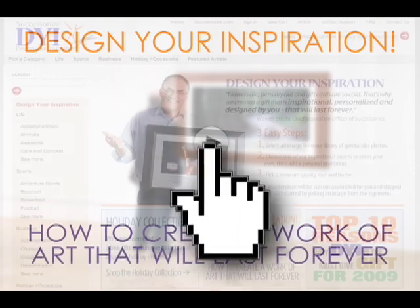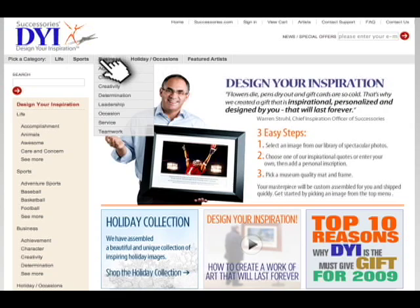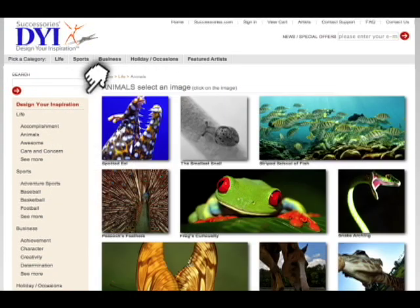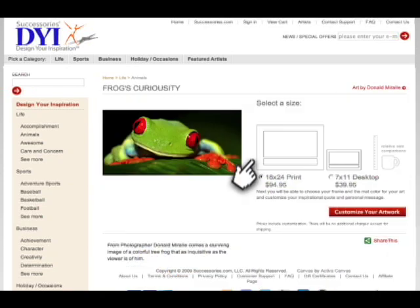How to design your inspiration. Find an inspirational image in one of our categories. Peruse our spectacular photography and select an image.